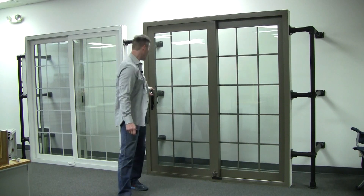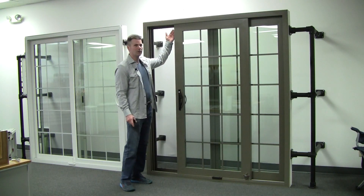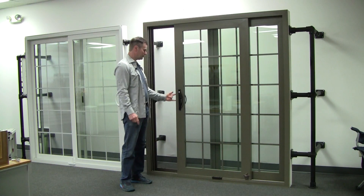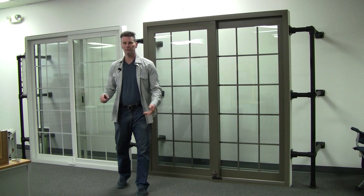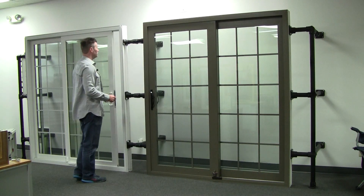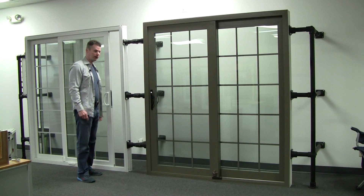Another thing on the fiberglass door — this comes with an optional multipoint lock that runs all the way from top to bottom, or it just comes with the multipoint locking handle. The vinyl patio door comes with the multipoint locking handle, but there is no option to do a true multipoint locking system that runs all the way down the door.